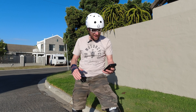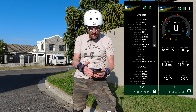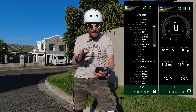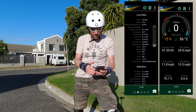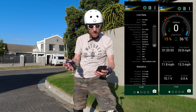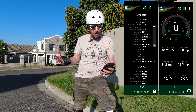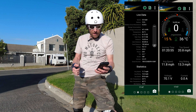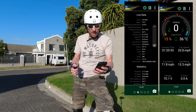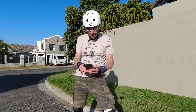Range test is complete. Here are the stats from EUC World: I've done 16.72 miles, sitting at 11% battery and getting tiltback at 15 miles per hour. The wheel is at 36 degrees Celsius, one hour and 16 minutes of riding, top speed 20.8 miles per hour, average speed 12.3 miles per hour, and voltage at 69.8 volts. Super impressed with this little wheel.